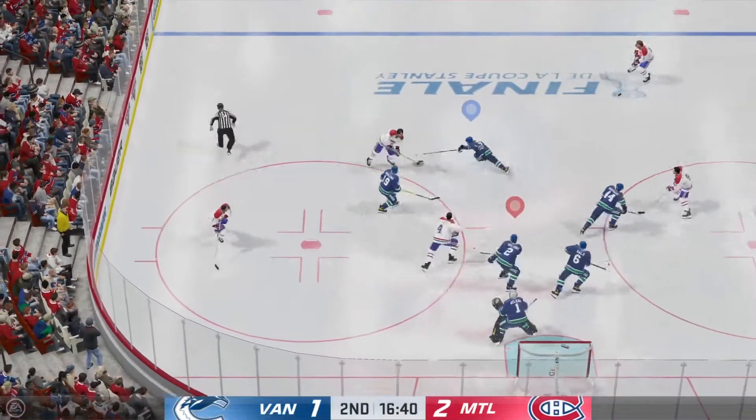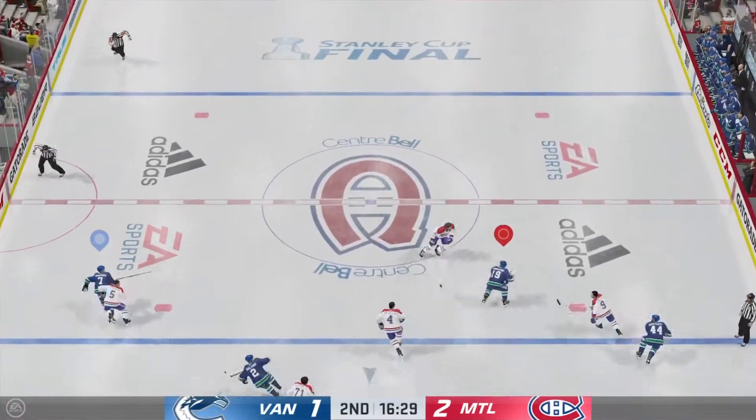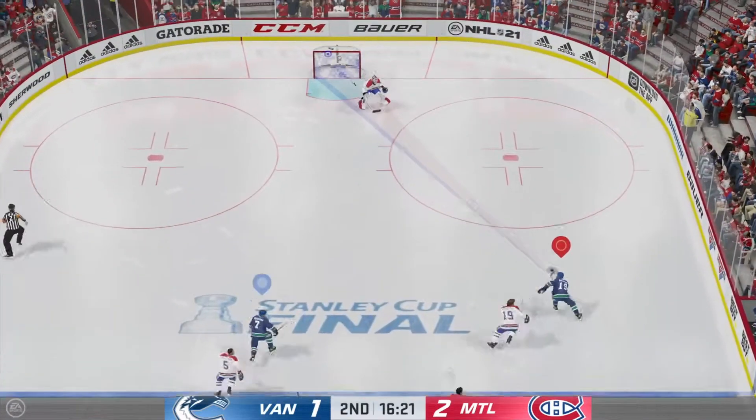Beliveau's won the face-off deep inside the offensive zone. Vancouver's looking to break out of their own end. Here's a chance.